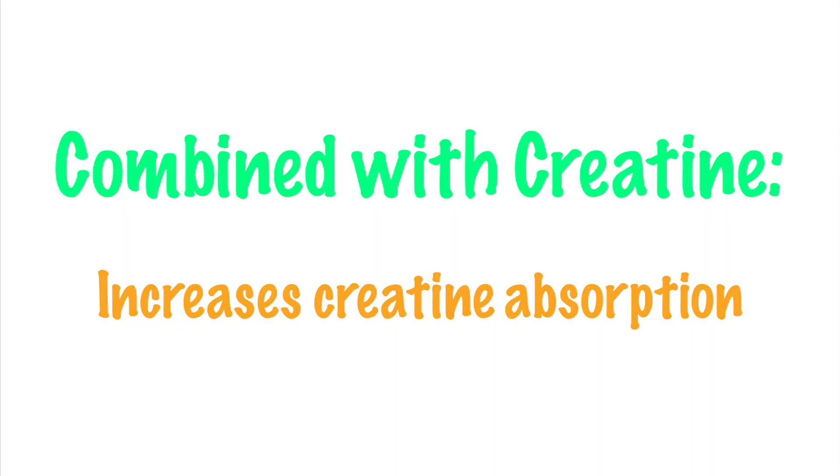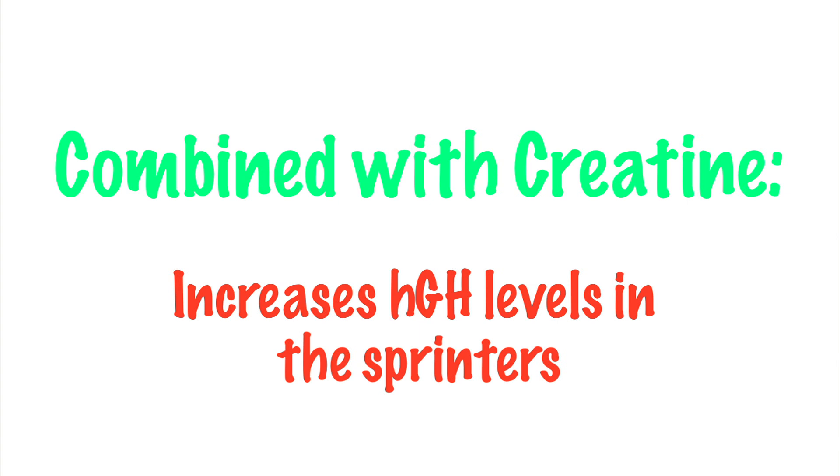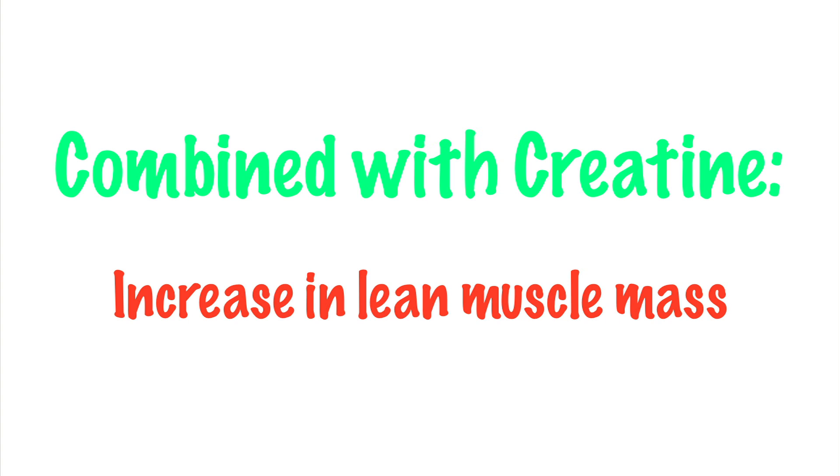A study published in the journal Acta Physiologica Hungarica in 2015 looked at the effects of a creatine mollate supplement on both sprinters and long-distance runners. After several weeks of supplementation, the researchers noted a significant increase in human growth hormone in the sprinters and an increase in lean muscle mass in both groups. The long-distance runners also found that there was a significant difference in the amount of distance that they were able to cover in their runs.